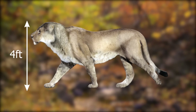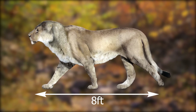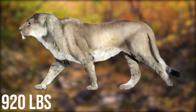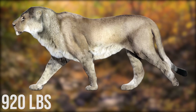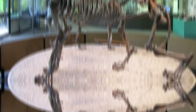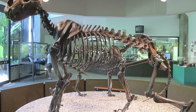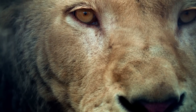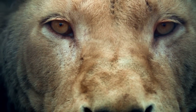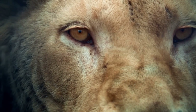Standing at almost 4 feet (1.2 meters) tall at the shoulder, almost 8 feet (2.5 meters) long, and up to 420 kilograms (930 pounds) in weight, American lions were bigger than modern lions. They had long, slender legs with retractable claws, and they could roar. Although it's not certain if American lions had manes, their large size and bulk, sharp teeth and claws, and long legs would have made them a frightful sight indeed.